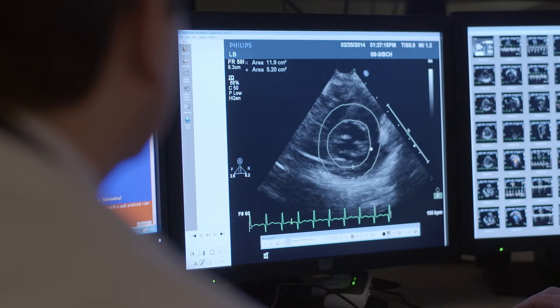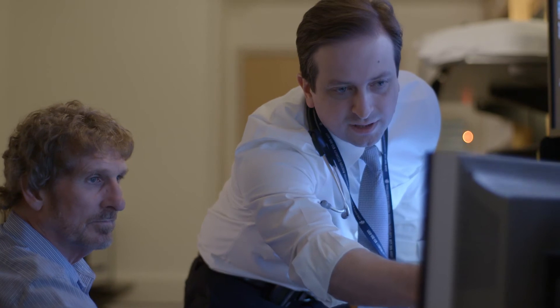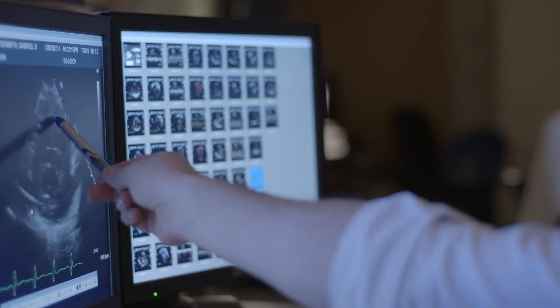What we did is we got access from both sides and did kissing balloons — to not just dilate both stents, but also dilate this area where it really gets narrow.